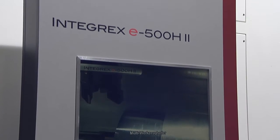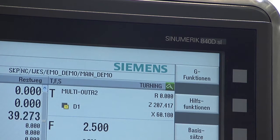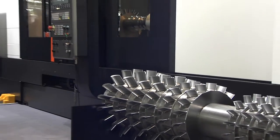The Integrex E500H is one of the latest innovations from our product range, and in this case here it is optionally equipped with a Siemens Sinumerik 840D SL. The Integrex E500H is suitable for the machining of particularly large workpieces with a weight of up to 3 tons and a size of up to 3 meters in length.